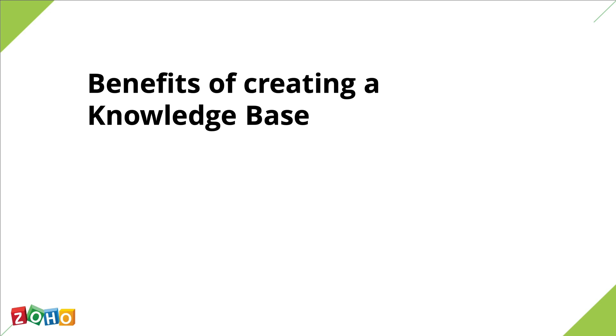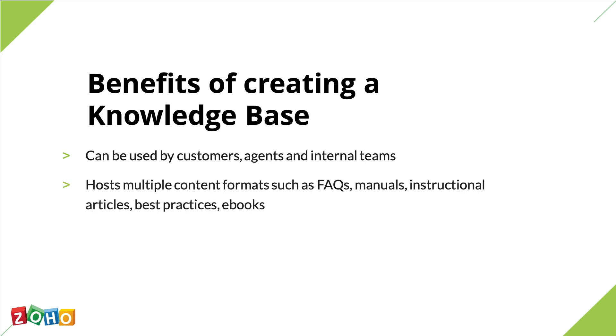A knowledge base is an incredibly useful tool, not only for your customers, but also for your support agents and your internal teams. You can add any content that gives it value, from HR regulations to legal frameworks. Knowledge bases can be customized at will to help you self-serve. The most basic content format on a knowledge base is a worded article. But by including screenshots, videos and structuring your content efficiently, you can transform your knowledge base articles into FAQs, product manuals, or even troubleshooting guides.